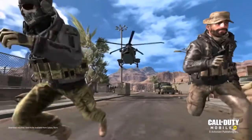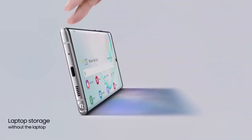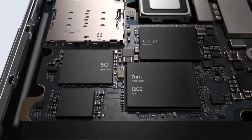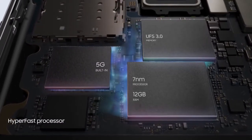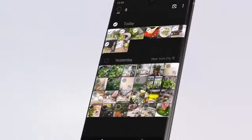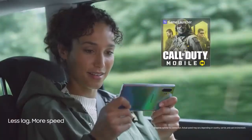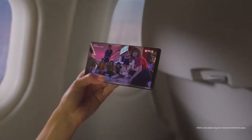Note 10 takes memory to new levels, with storage expandable up to 1TB. That's laptop storage without the laptop. Our powerful 7nm processor and 12GB RAM combine with our hyper-fast 5G chip, so you can download files, live game, and stream content at unbelievable speeds. Anywhere.